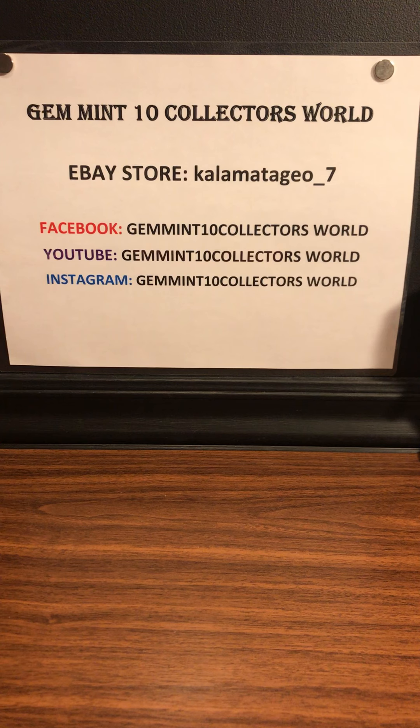Thank you guys for sending in cards. Thank you Bud's Ball Cards — really good packaging, so I'm going to buy from you again. That's what you should be looking for when you're buying raw cards: make sure that the guys package them well. Facebook group page, Gemini 10 Collectors World — that's where we do all our box breaks. We are going to do another box break. I think the vote is in — we're going to probably do a basketball break. We just did a hockey one and it was really awesome.